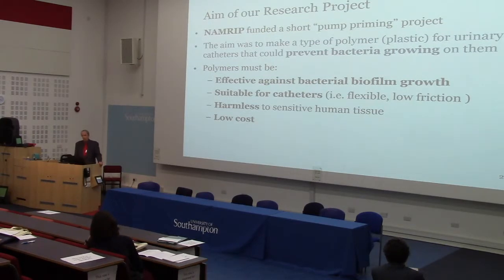The aim of this pump priming project was to make a new type of polymer — and polymer is just a fancy word for plastic — for making urinary catheters that could prevent bacteria from growing on them. We've heard a lot today about the problems of bacterial growth from catheters. The polymer would need to be effective against bacterial biofilm growth, suitable for making catheters — meaning tough, flexible, and water-resistant — harmless to sensitive human tissue, causing no irritation or damage, and of course low cost, because catheters are used in enormous amounts and cost a great deal every year, especially if they're single-use. So that is quite a shopping list.